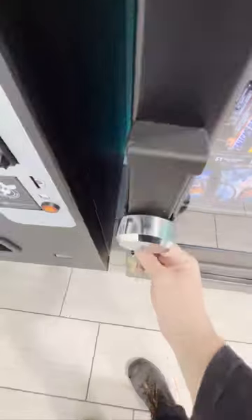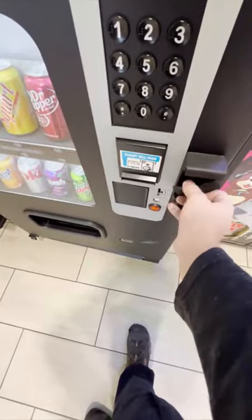All right, here we go. We're going to the vending machines. It looks like they're doing good with keeping them stocked. Got all these extra locks on here because people are dumb and try to break into the things.